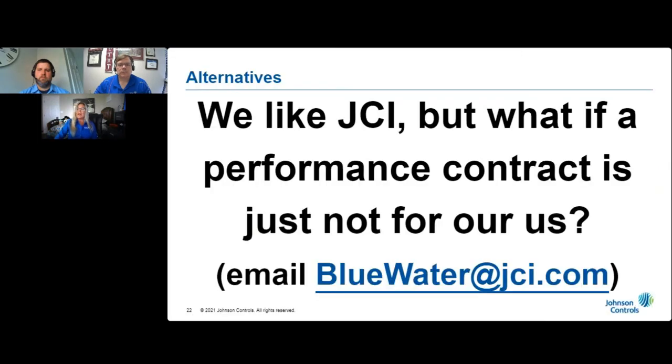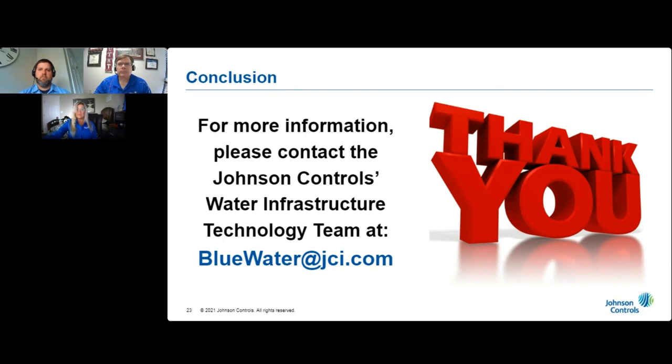We understand that your state may not have the enabling legislation for a performance contract, and we acknowledge that a performance contract may not be the preferred project funding vehicle for every agency. In that case, you can still take advantage of all the specialized knowledge, expertise, and experience that Johnson Controls provides through different procurement methods. If you're interested in an alternative procurement method, let's open a discussion — send an email to us at bluewater@jci.com and let's talk about how we can work together to achieve your goals. Thank you for watching, and please let us know how we can help your agency conserve energy, water, and wastewater. We would like to give your utility staff those critical tools needed to become more efficient and help your utility reduce both operational and maintenance expenditures. Please send an email to us at bluewater@jci.com, and let's get started on the pathway towards sustainability. Thank you.